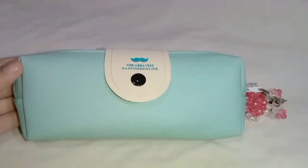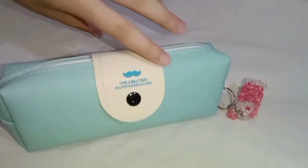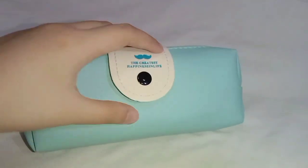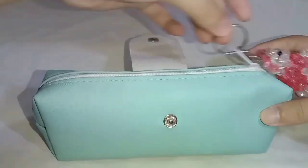Hello everyone! Welcome back to another video. In this video, I'll show you what's in my pencil case. Before we start, please make sure to like and subscribe and click the bell so you'll be notified whenever I post.